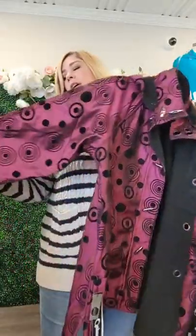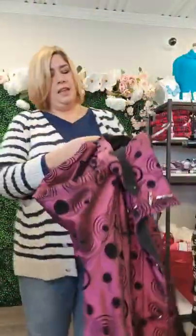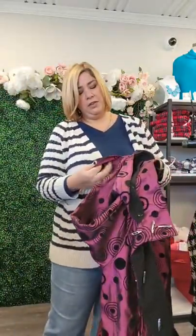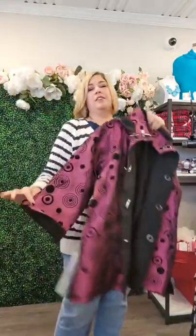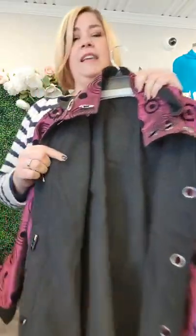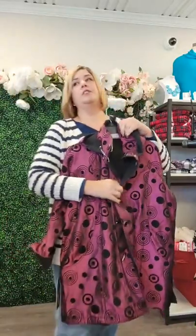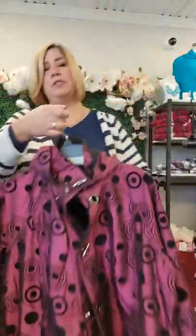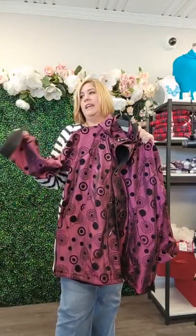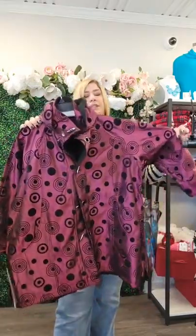These raincoats are a merlot and black — the black is like a flock fabric or velvet. They are built on a French cuff, so if you have little tiny t-rex arms you can flip it up and get that French cuff. It is reversible, and the inside is a black fleece, so these are a little warmer than the other raincoats we had earlier in the season. They're great for travel. It also has a removable and reversible hood. This is a really nice weight jacket — not too heavy, lightweight, built on a dolman sleeve.